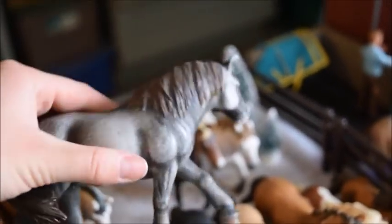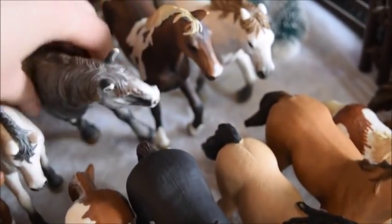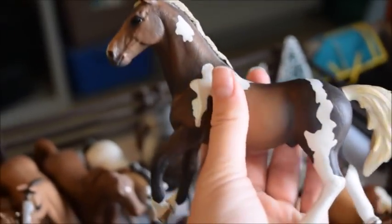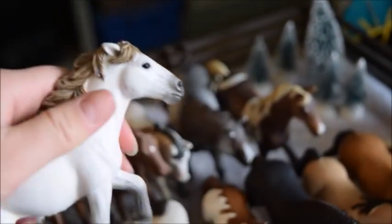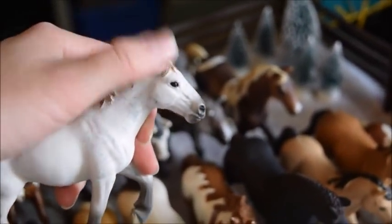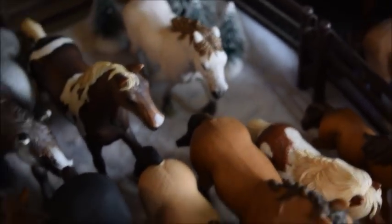And here we have Bucca, and she is a Persian mare — she's very old but I love her very much. And this horse's name is Apache, and he's a Trakehner stallion. And here we have Electra, and she is a Camargue mare. I really like her because she has her ears back — she's the only Schleich horse I have like that, so it gives her a lot of personality.